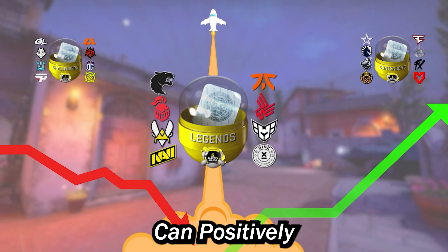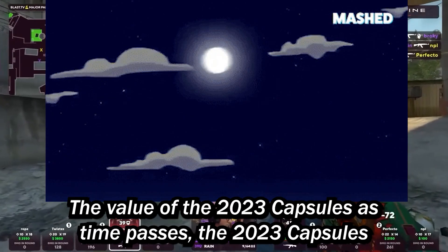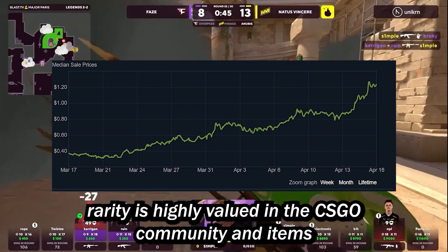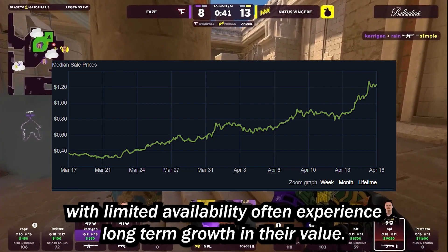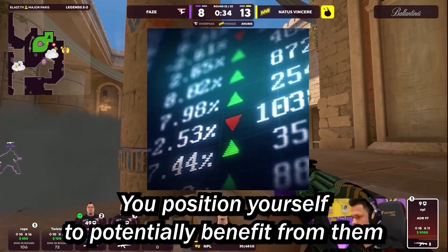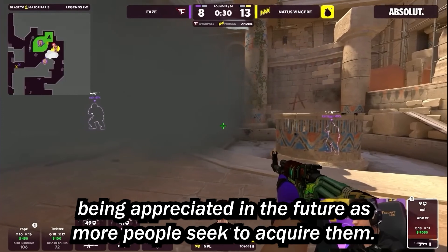The demand from collectors can positively impact the value of the 2023 capsules. As time passes, the 2023 capsules become harder to obtain and certain stickers within them become rarer. Rarity is highly valued in the CS:GO community, and items with limited availability often experience long-term growth in their value. By investing in the 2023 capsules, you position yourself to potentially benefit from them being appreciated in the future as more people seek to acquire them.